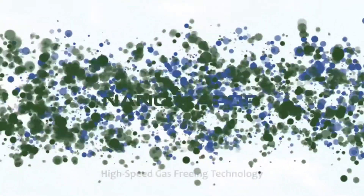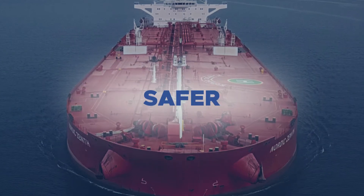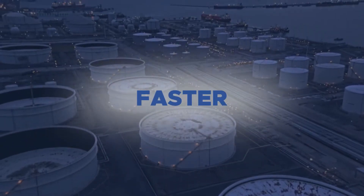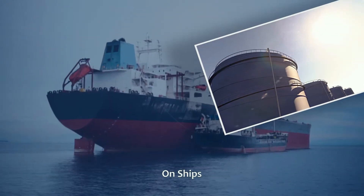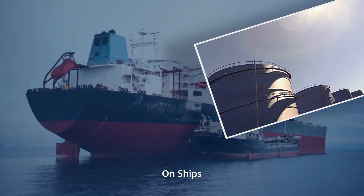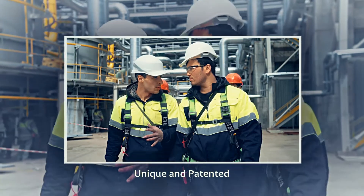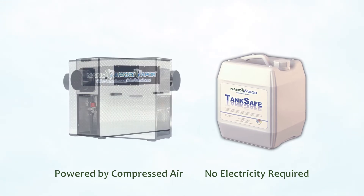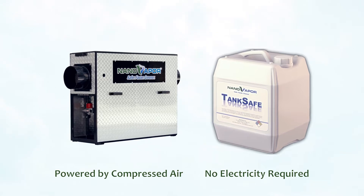NanoVapor is a revolutionary vapor suppression system that uses nanotechnology to safely gas-free or degas tanks in far less time and with far less environmental impact than any other method. For fuel, oil and petrochemical tanks of all sizes and shapes on land or at sea, NanoVapor's patented systems can greatly improve workplace safety in confined spaces while dramatically reducing downtime and increasing productivity, saving lives, time and money.